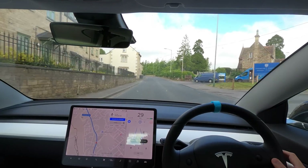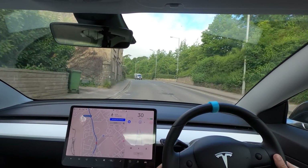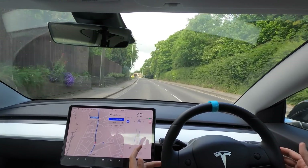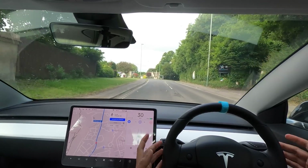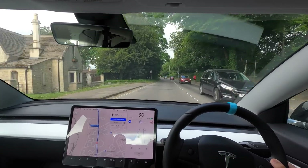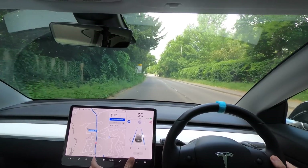Welcome back everybody to Tesla Driver. I hope you're doing well and have been okay during this lockdown period. I haven't been able to record, but now I am because we're able to go out and drive for more reasons. Today I'm going to show you how autopilot and full self-drive are currently acting in 2020. We haven't driven it for a couple of months, and there have been a couple of updates. In America there's a new update where it will stop and start at traffic lights for you.